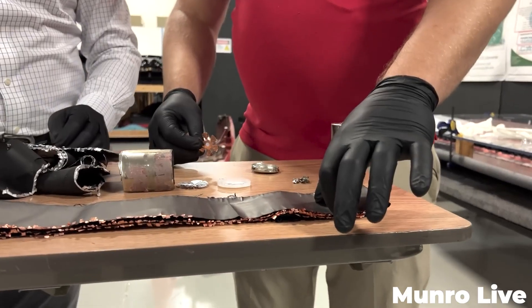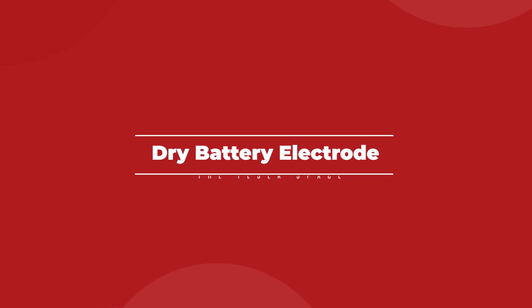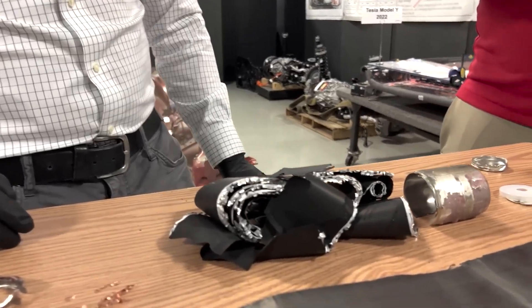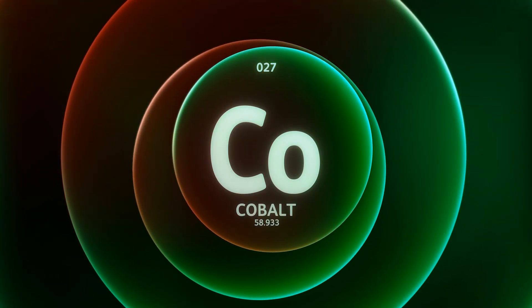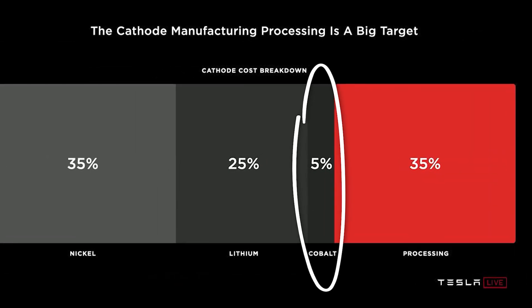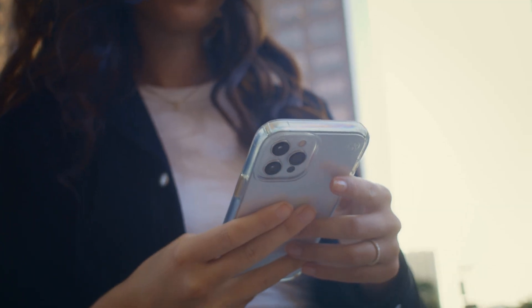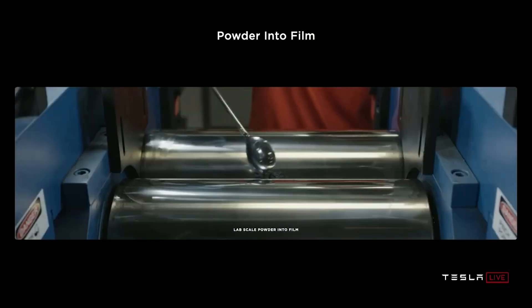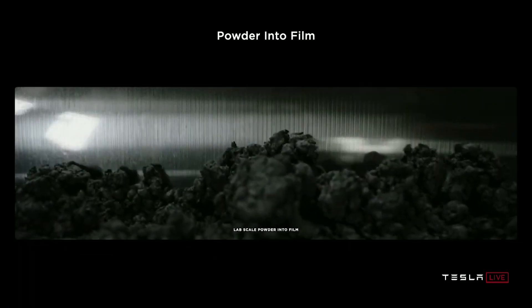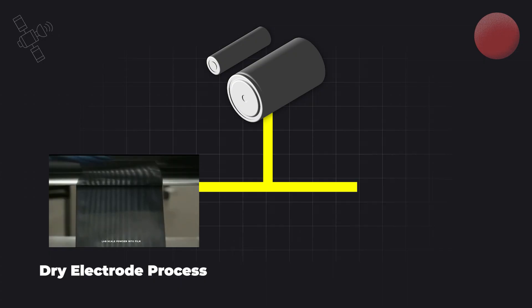Now we can start digging into some specific issues that have been preventing the 4680 battery rollout from living up to expectations. The important thing to keep in mind is that the 4680 itself is not a magic battery cell — it's made up from more or less the same stuff you'd find in any high-performance EV cell, with the exception of Tesla's promise to eliminate cobalt from the cathode material. The secret to the 4680 cost savings was supposed to come from Tesla's unique and novel manufacturing process, which is actually kind of magic.